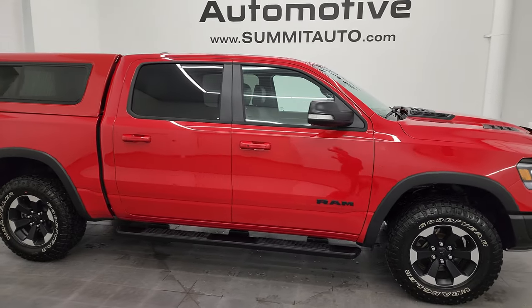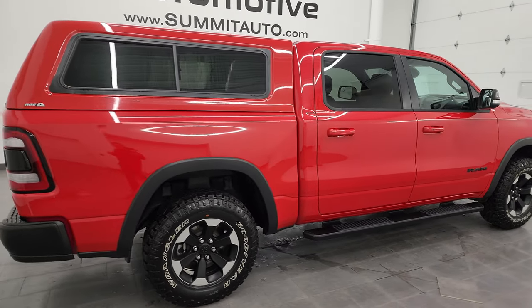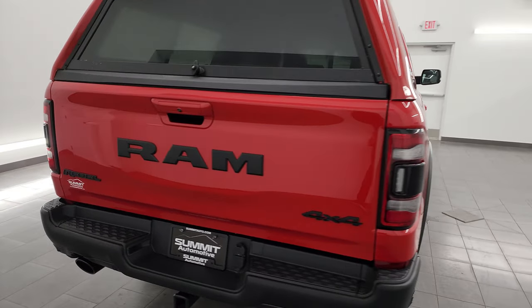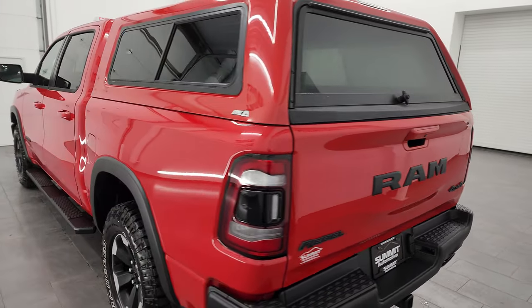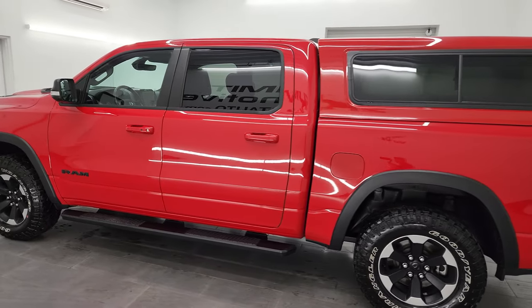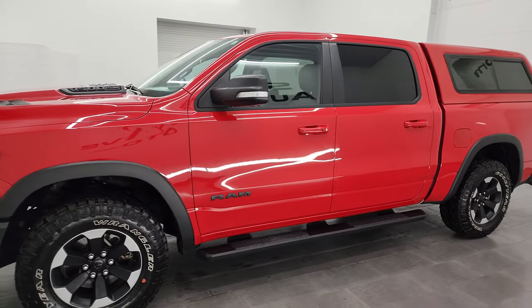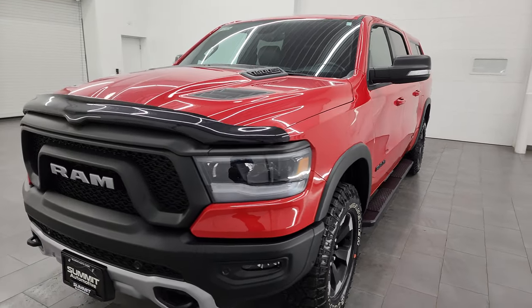Hey, this is Brett and this 2020 Ram 1500 Crew Cab 5-foot 7-inch short box Rebel Level 2 is stock number 14246ZA. I am here at Summit Automotive in Fond du Lac, Wisconsin — your new and used Ram and light duty truck headquarters. This 2020 Ram 1500 has the 5.7 liter V8 Hemi engine paired up with the 8-speed automatic transmission.